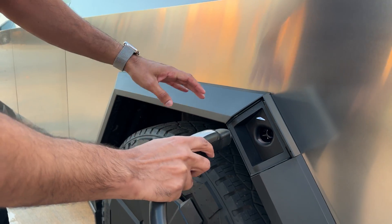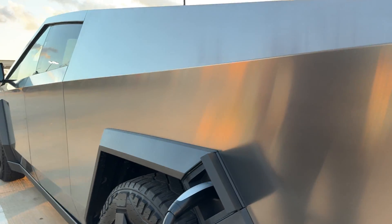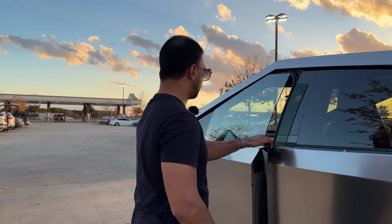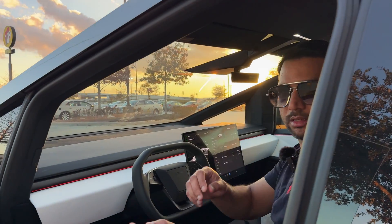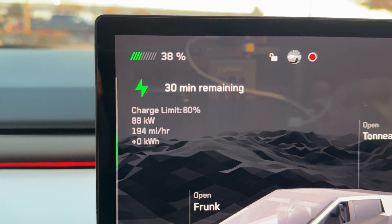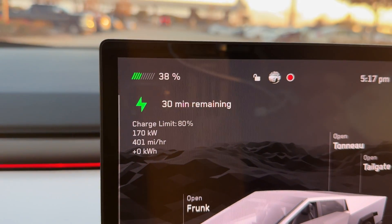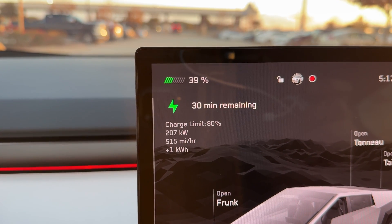38 percent charge at 5:16. There we go — let's see how fast the charging goes. We preconditioned the battery already, so hopefully it'll go faster. The charger is now plugged in and doing 71 kilowatt — it's going to keep going higher. I'm not next to anyone so that adjacent charger is vacant, which means it should charge faster. It's climbing at about 400 to 500 miles per hour of range added.